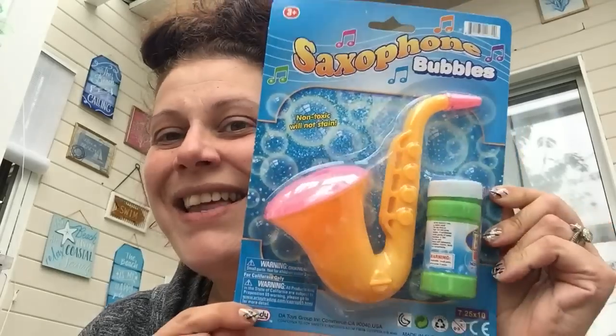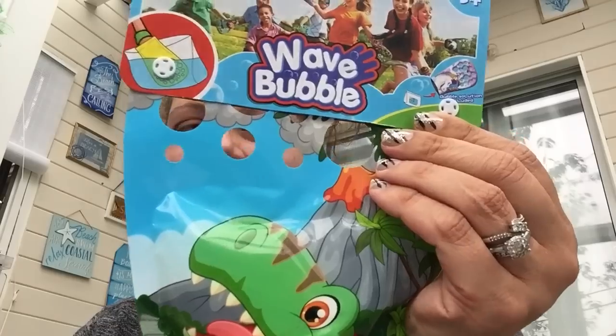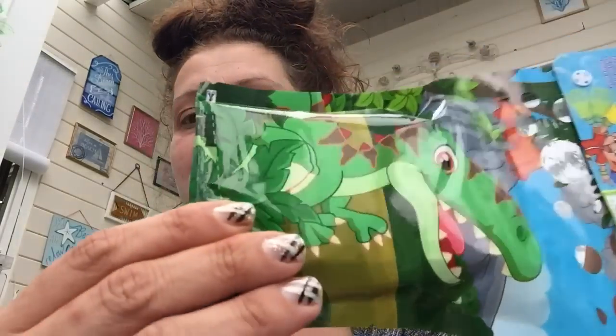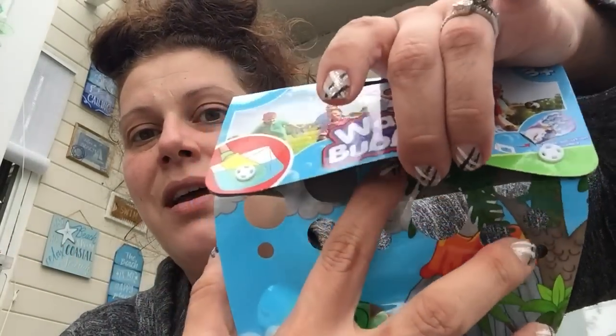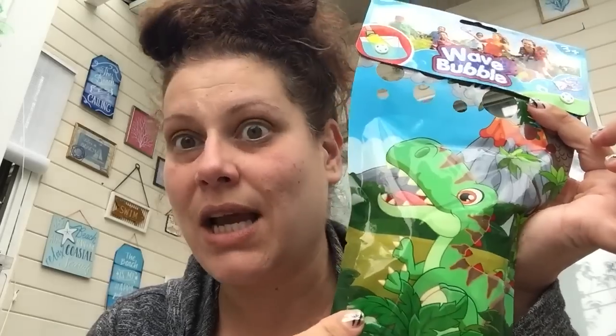First, I got my son this bubble saxophone — this was $2, and I thought it was really cute. I also got him this wave bubble glove, which I believe was $1.20. It's a bubble glove — it comes with the bubbles. The glove has holes in it; you dip it into the bubbles and wave it. I got him the dinosaur one because he's dino-obsessed, but they had a monkey and a unicorn too.